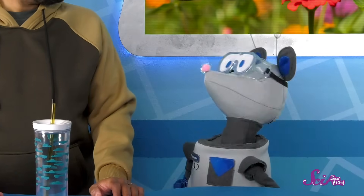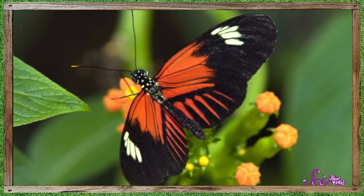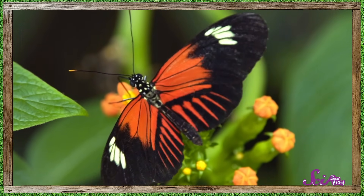Some plants need pollination so they can make seeds, and new seeds can grow into new plants! So that means everyone wins — the butterfly gets a sugary drink of the nectar it likes, and the plant gets a little help making new seeds.